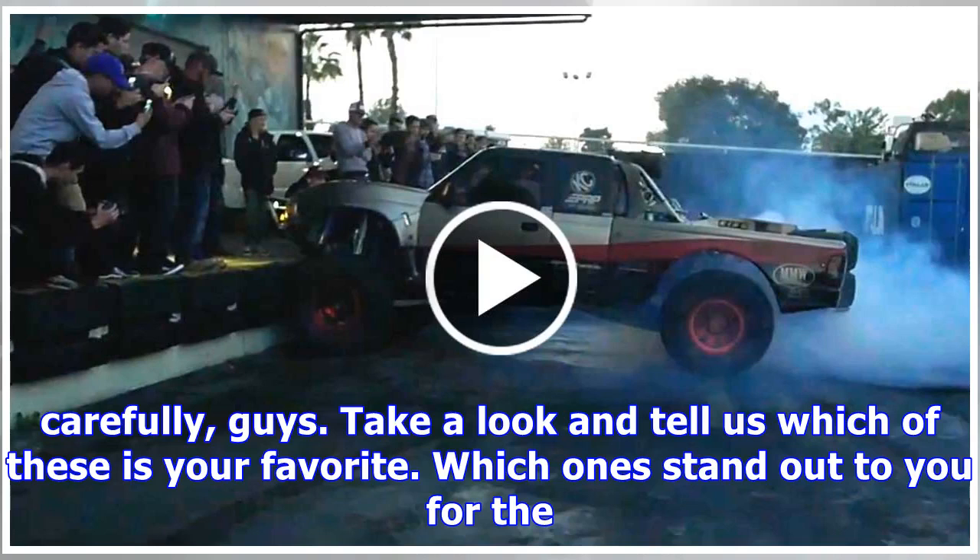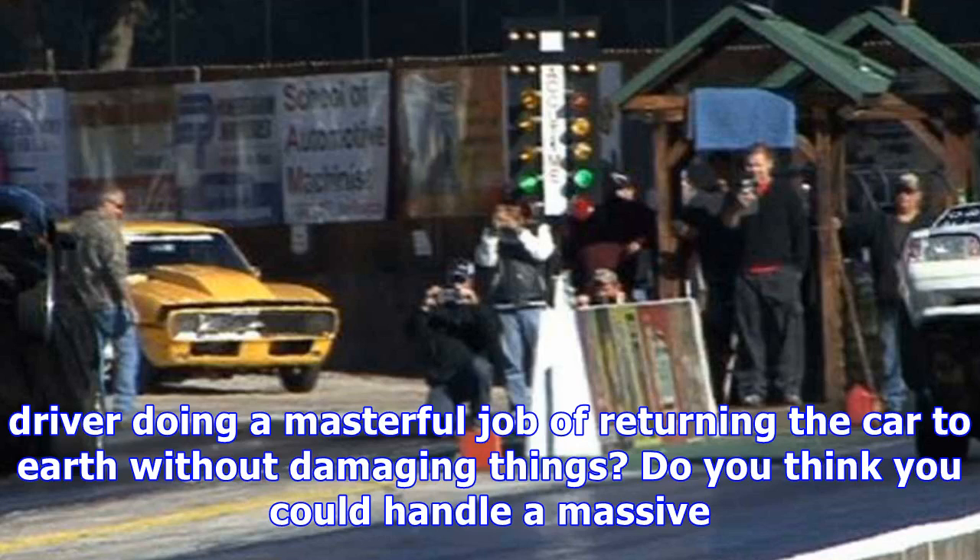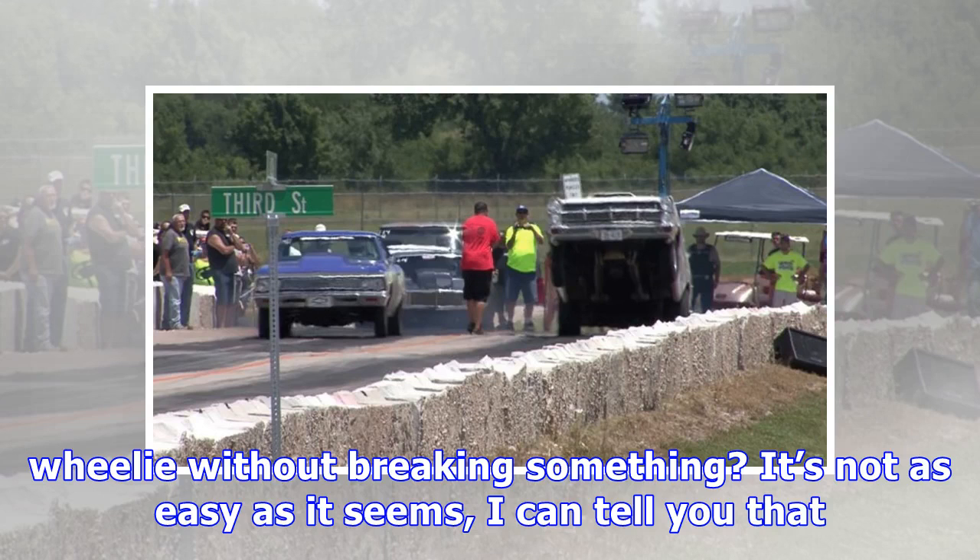So don't be that guy. Bring your wheel stands down carefully, guys. Take a look and tell us which of these is your favorite. Which ones stand out to you for the driver doing a masterful job of returning the car to earth without damaging things? Do you think you could handle a massive wheelie without breaking something? It's not as easy as it seems, I can tell you that.